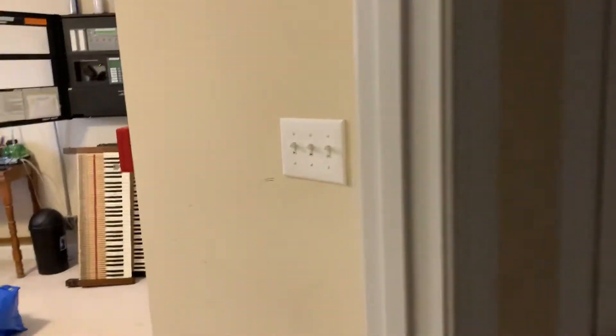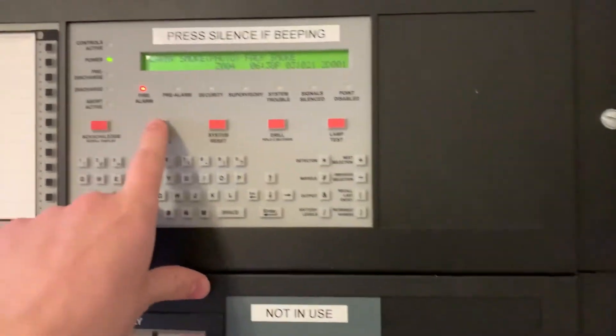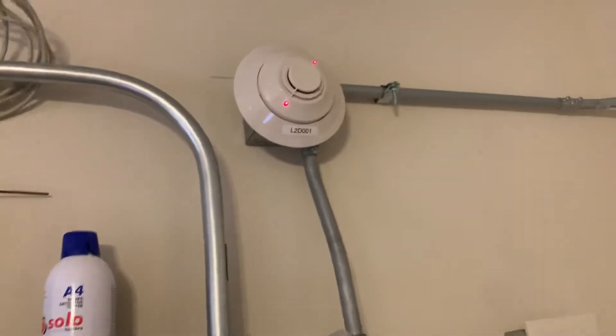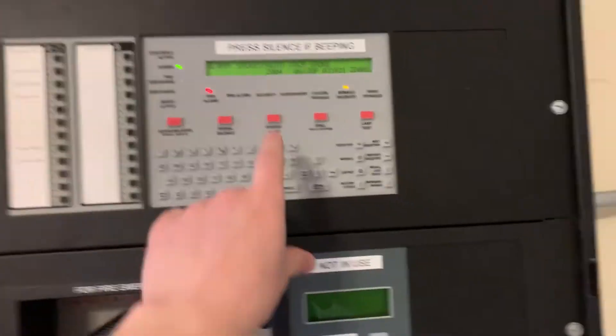Unfortunately, this particular voice evacuation system doesn't play a tone before the evac message — I kind of wish it did. I may see if I can do something with a VRAM chip if I can find one. Currently I have a VRAM one-sided right in there. All right, let's silence that. Since this doesn't need to be reset manually, it can reset the system.